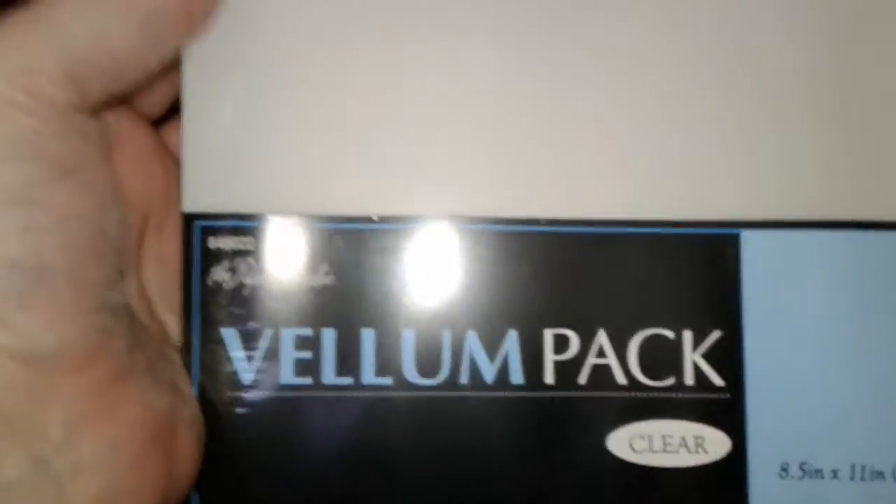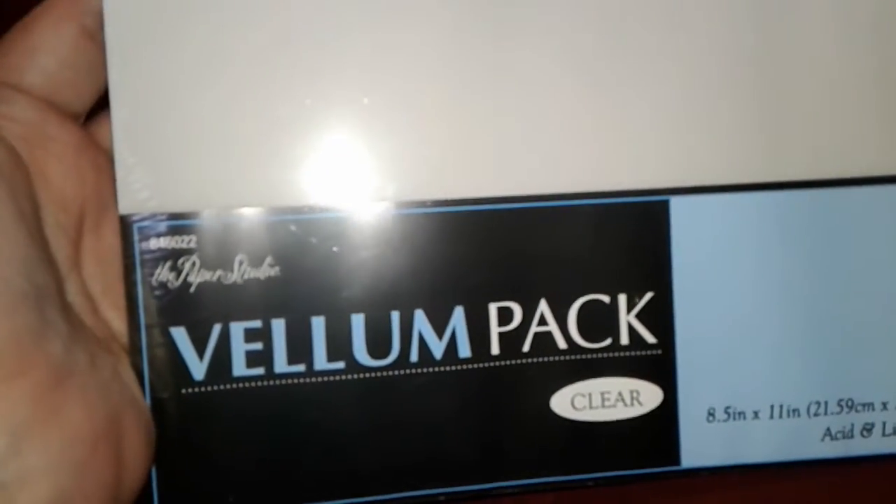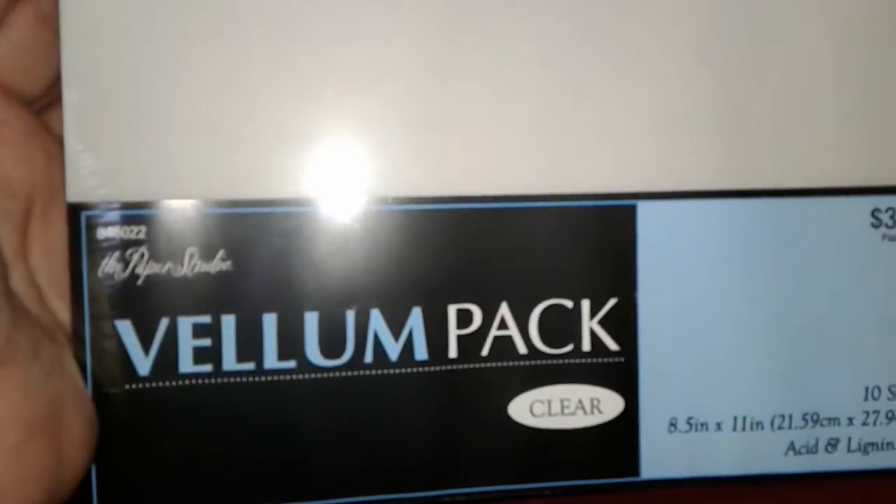Then I got a pack of vellum paper — just plain vellum paper. Everything was on sale, guys. Even if it wasn't marked on sale, I think this was 40% off, it was either 40 or 50, I can't remember. But I got 10 sheets of the clear vellum, because I don't have any clear vellum. All I have is vellum with stuff on it.